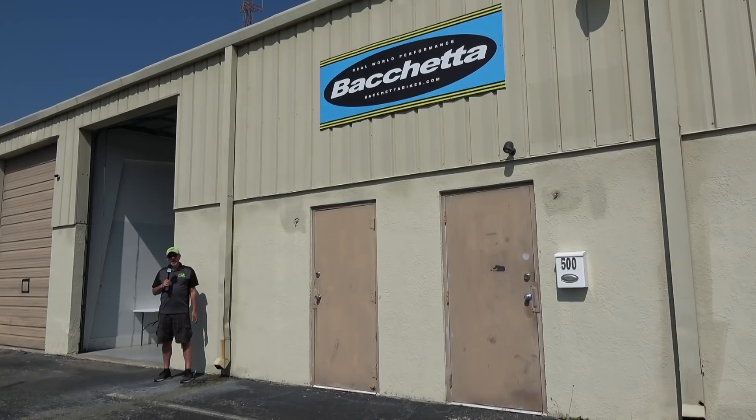We are in St. Petersburg, Florida at what was once Bichetta Bikes and now we're calling it Bichetta Cycles. We'll take a step inside, meet the guys, and see what's going on at the new Bichetta Cycles.